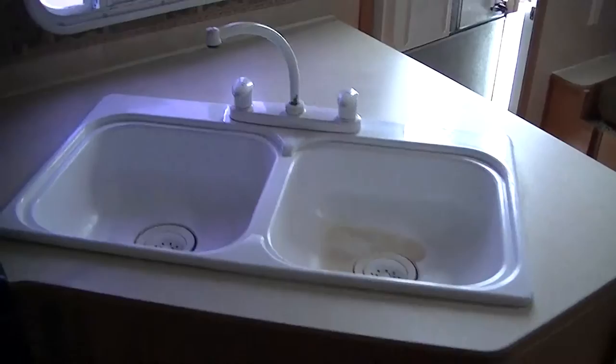A microwave for your fast meal prep. How about a pancake breakfast right off your propane-fired stove? And a hot chocolate chip cookie right out of your propane oven. Two-way power Norcold refrigerator freezer — that means you have fresh produce no matter where you are, because it's cold.